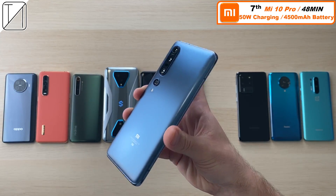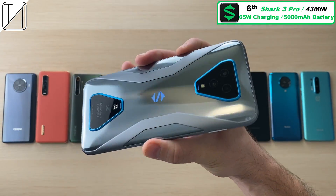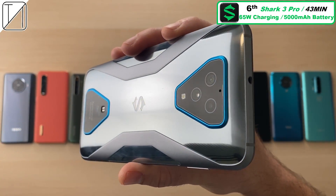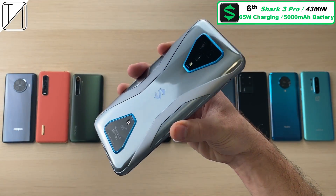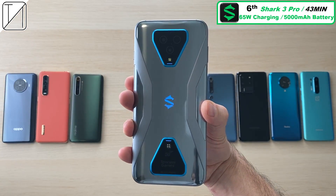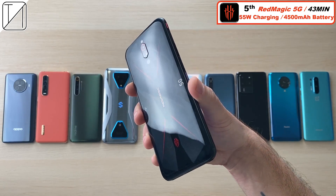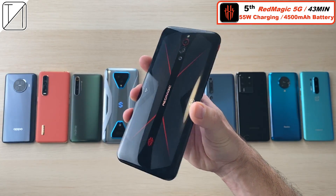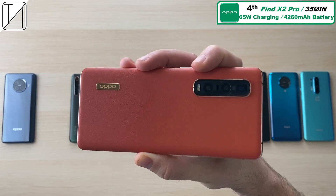7th place: the Mi 10 Pro with 48 minutes, 50W charging and a 4500mAh battery — edging close to its big brother the Xiaomi Black Shark 3 Pro. 43 minutes — really impressive for a massive 5000mAh battery and true 65W charging, unlike the Mi 10 Pro. 5th place: just a few seconds faster than the Black Shark, 43 minutes for the Nubia Red Magic 5G with a smaller 4500mAh battery and slower 55W charging.